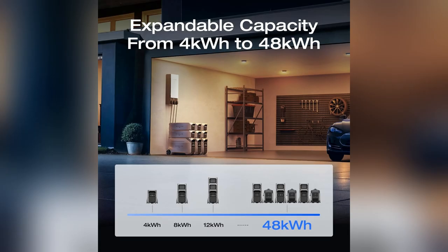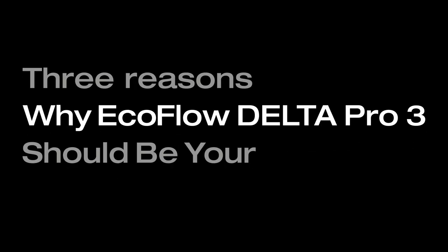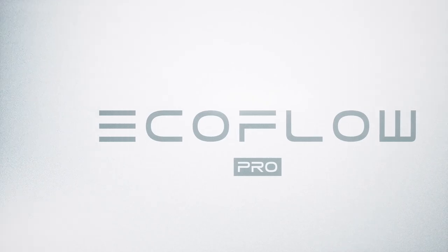Plus, its 4000W unexpandable to 12k dollar battery kept my gadgets juiced for days. So dope. Want to stay chill during outages? Get yourself a Delta Pro 3 and thank me later.